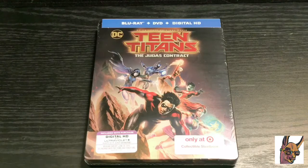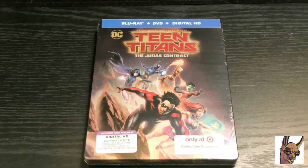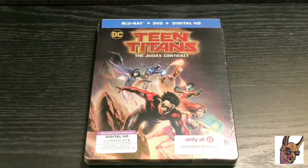Alright guys, Mark the Llama here with another unboxing for you today. This time I have Teen Titans: The Judas Contract — Target exclusive steelbook. Let's start with the review first: the movie was awesome, I give it a solid 8, maybe an 8.5. It's a great movie, not their best DC animated movie but it's up there. They usually do great with their animated movies, so I didn't have to worry. The movie's awesome and the artwork already looks great, so let's get started.